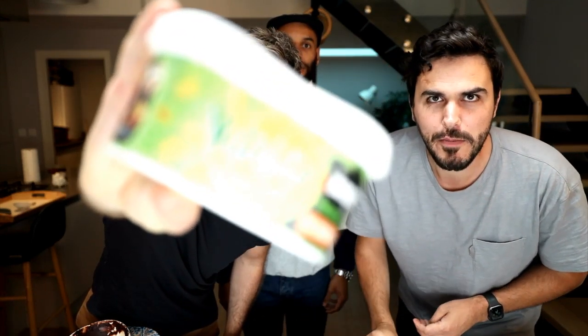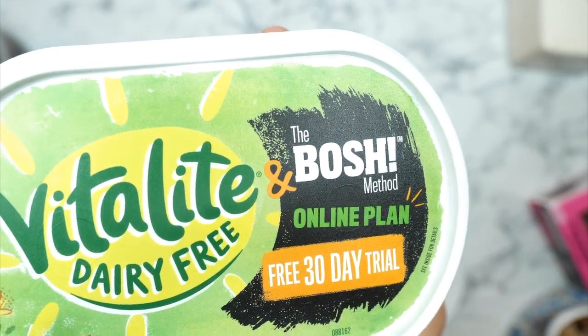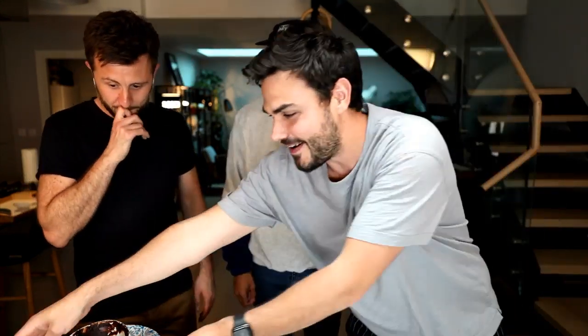Question: which vegan butter do we use? We've got one with our name on it - it's called Vitalite. It would be rude not to use it! But most vegan butters are pretty good - just taste them and find the ones you like best. BOSH on the butter, BOSH on the cake, BOSH on the screen! That is absolutely incredible - it is the chocolatiest chocolate cake I've ever tasted in my life. It went hyper viral for a reason - 20 million views.